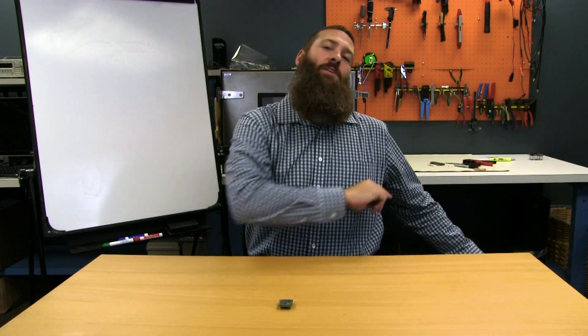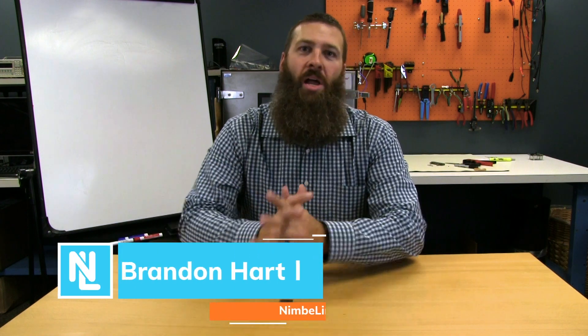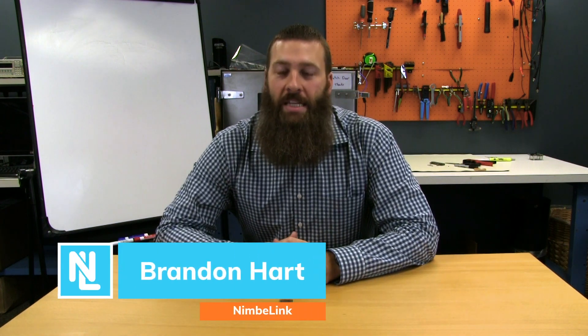Hello and welcome back to another Nerd Notes. I am your host Brandon Hart. Today I want to spend just a couple of minutes, and I do mean just a couple of minutes,